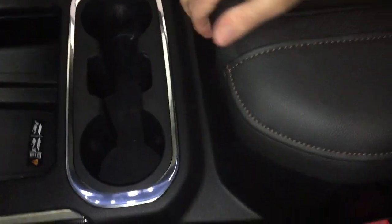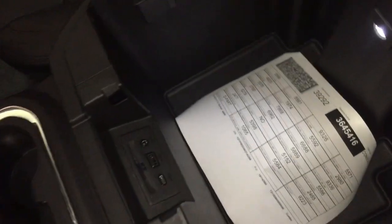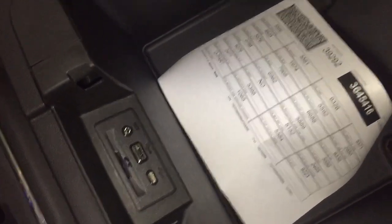The cup holders are there, and the armrest flips up to reveal USB, USB-C, and auxiliary power, with lights down there to keep things bright and easy to see.